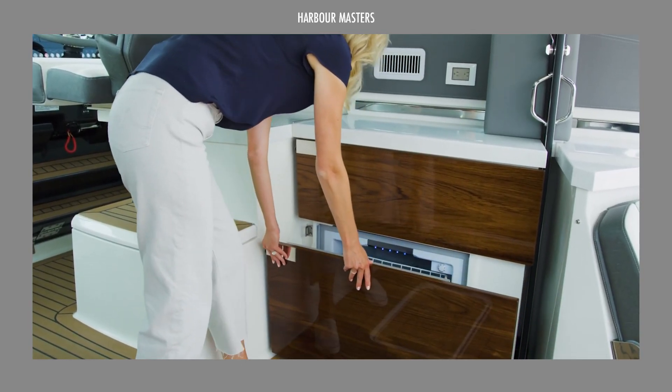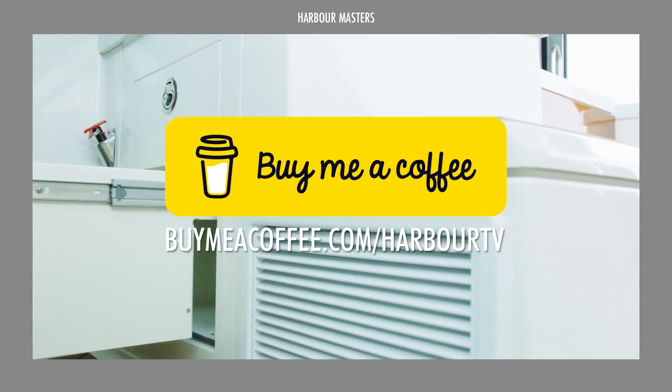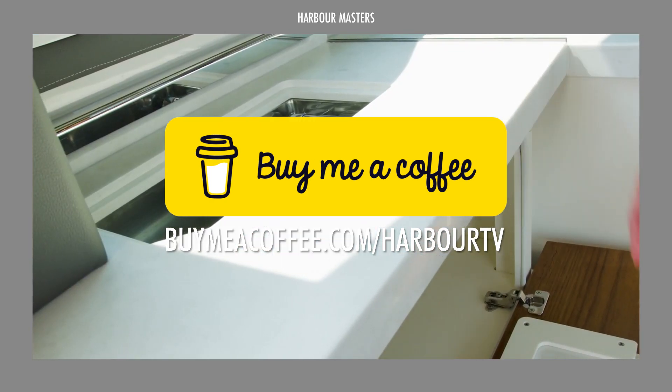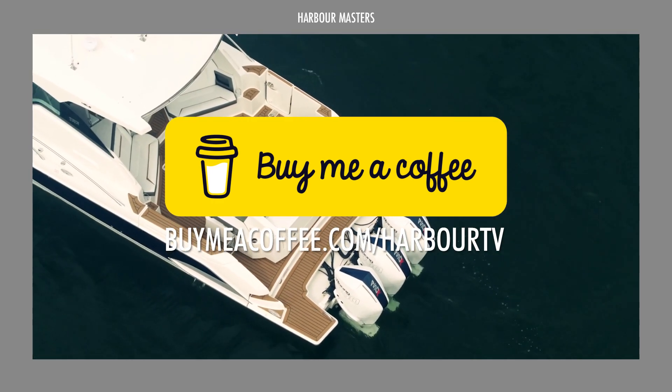If you've made it this far, we totally appreciate your time and wish to bring you more informative content in the future. Support us on this mission by visiting the link on screen or clicking the link in the description box.